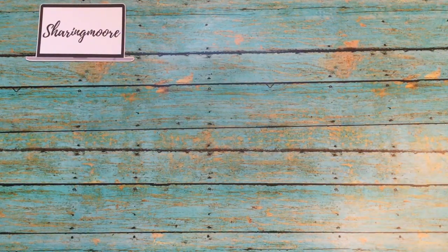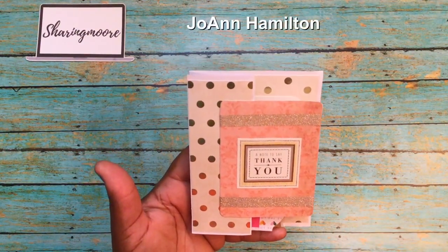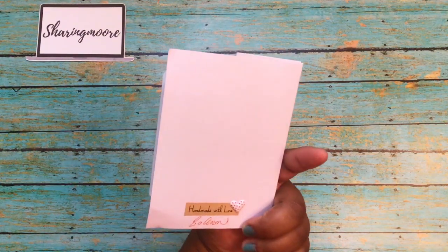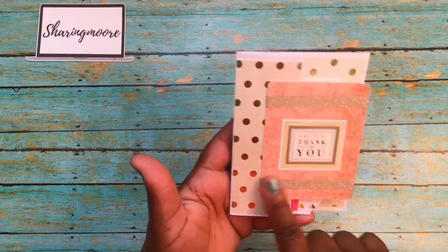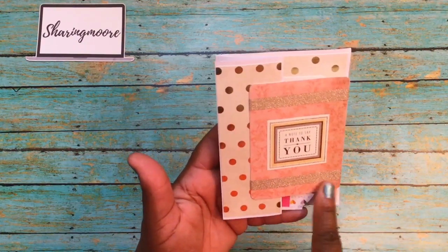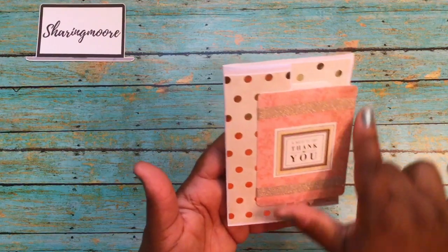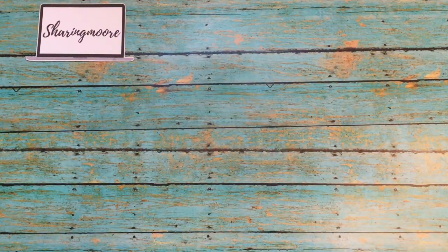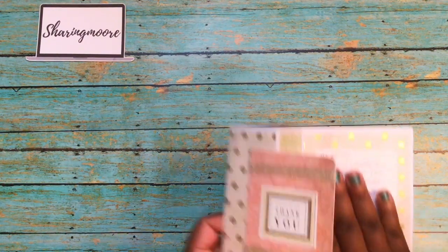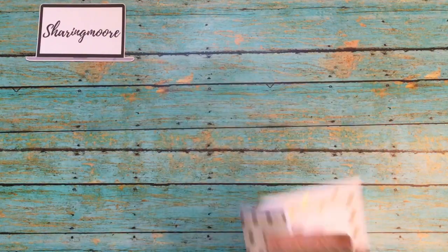This next one is from Joanne — Joanne Hamilton. She's a subscriber who also won a giveaway from my channel, and this is an Anna Griffin kit. She has a thank you there with the washi across the front. This is handmade — it's like a journal card with one of the Anna Griffin little stickers, and she did some polka dot paper, and then it opens up like that with the message on the inside. Really cute, I like how she did that.